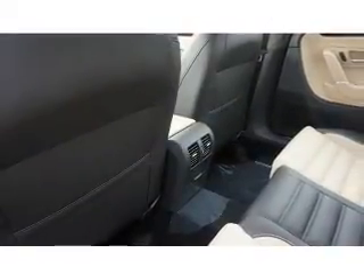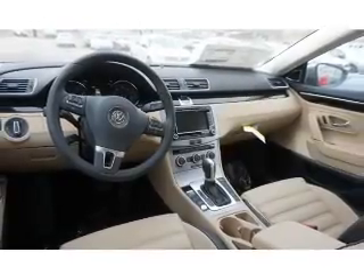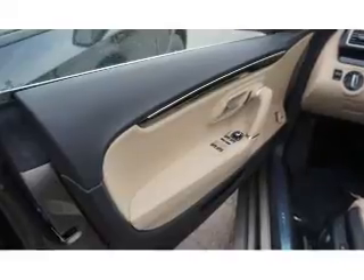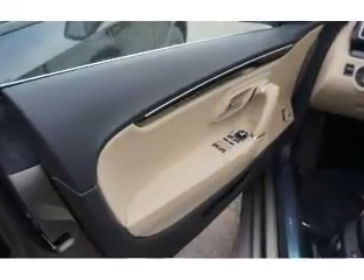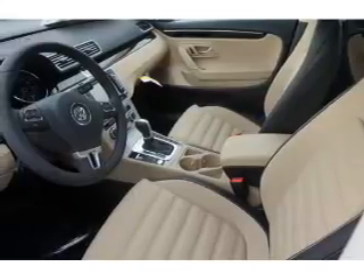Inside you'll find leather seats, Bluetooth connectivity, digital radio, Sirius XM satellite radio, an auxiliary input, a premium sound system, automatic climate control, a backup camera, curtain head airbags, and front airbags.